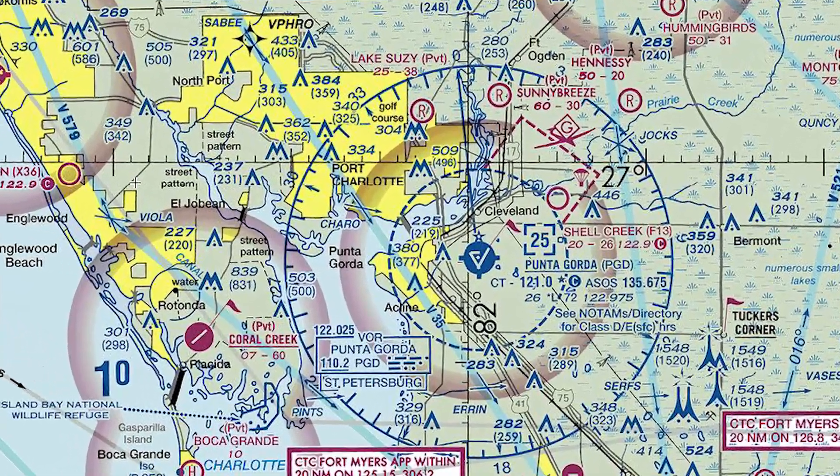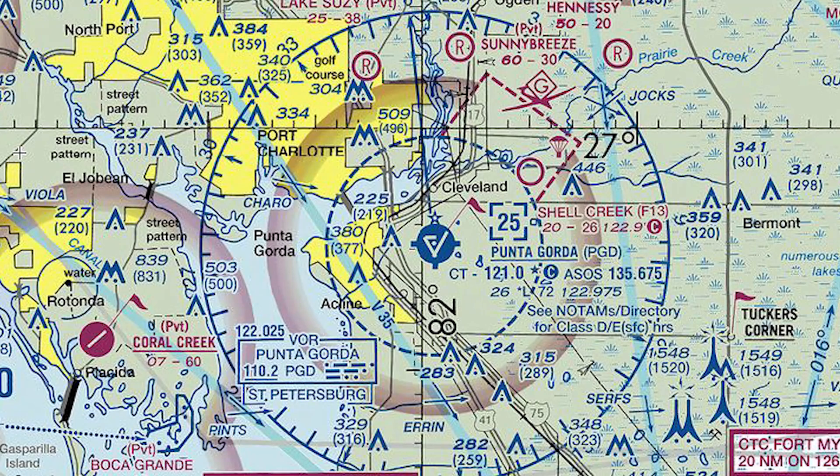Let's take a look at our map here. We're going to use the Punta Gorda Class D airport as an example today. We can see our Class D ring — that dashed blue line — is Class D airspace. We can see the 2-5 in this little box, which means the Class D airspace starts at the surface and goes up to 2,500 feet MSL.